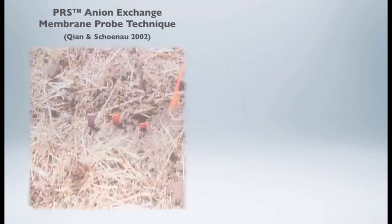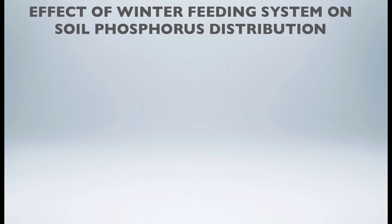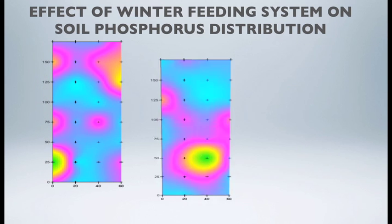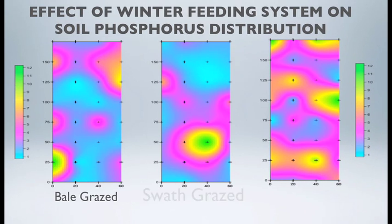We also measured soil nutrients — specifically nitrogen and phosphorus left behind after the winter grazing program — using a plant root simulator, which evaluated the level of nitrogen and phosphorus in the rooting zone of the barley forage crop. That data was then put into Surfer software to produce a distribution gradient.